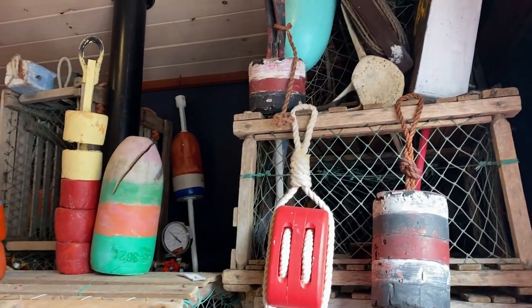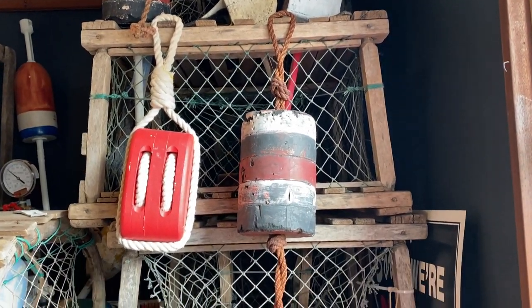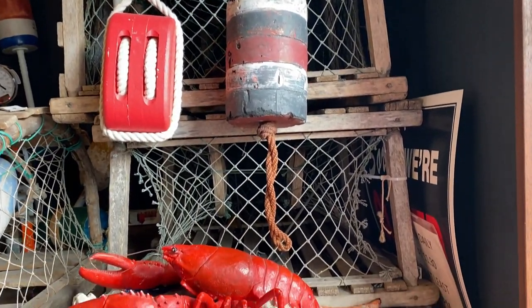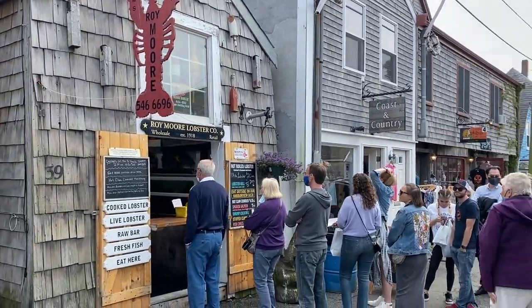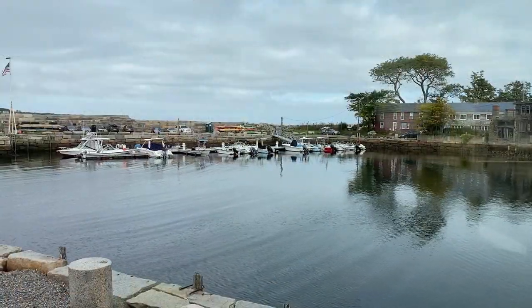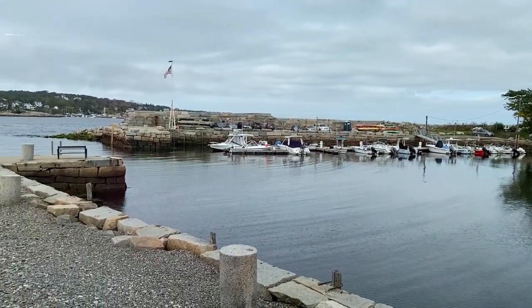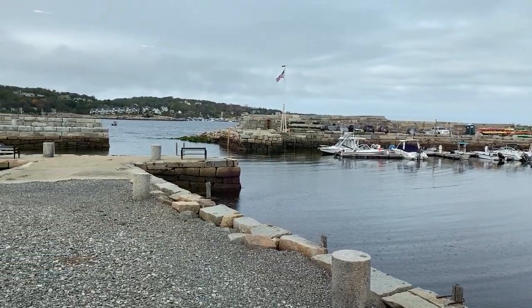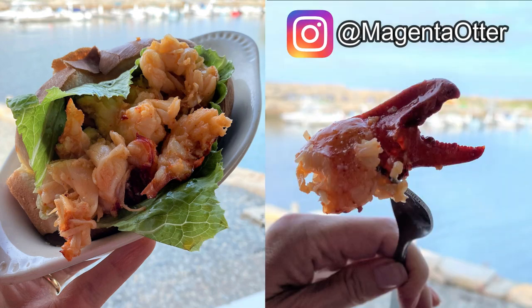Another key highlight to a visit to Rockport is eating seafood, and of course I wanted more lobster before heading back to Texas. So after the lobster sandwich in Cambridge, it was time for a legit waterfront lobster roll. We visited the Roy Moore Lobster Company. We lucked out and got a table by the window and enjoyed a view of the harbor and a big fat lobster roll crammed with fresh lobster and butter and claws.